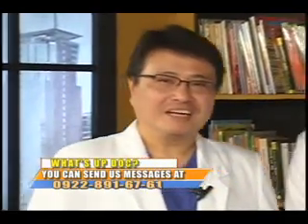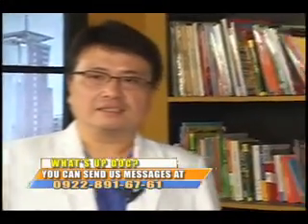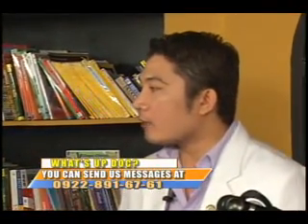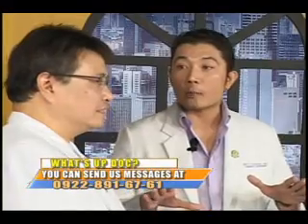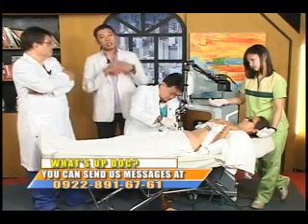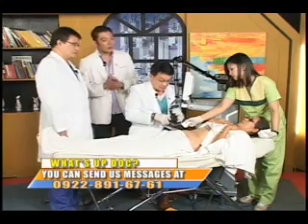A viewer from Tuguegarao asks if stretch marks can recur after laser therapy and what to apply to prevent recurrence. Recurrence is possible — if you gain weight and then lose it again, the skin gets stretched and the marks come back. There is no way to completely avoid that, but we do have treatment with fractional laser, as we are demonstrating right now.